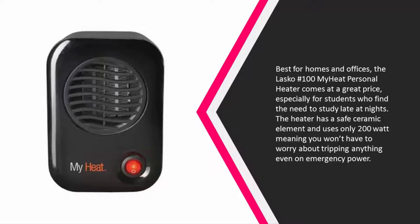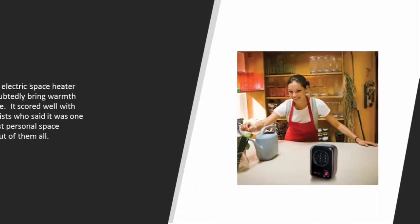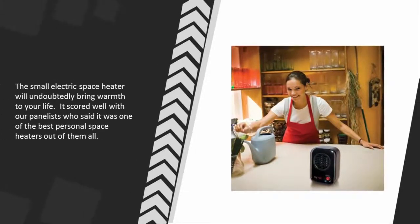It uses only 200 watts, meaning you won't have to worry about tripping anything even on emergency power. The small electric space heater will undoubtedly bring warmth to your life. It scored well with our panelists, who said it was one of the best personal space heaters out of them all.